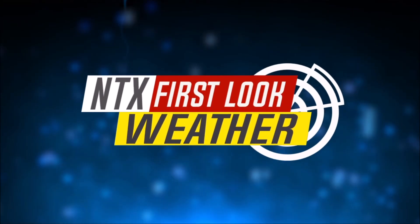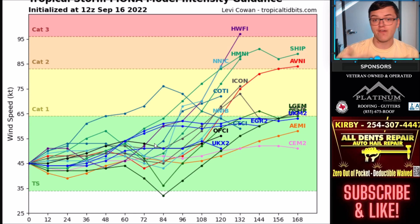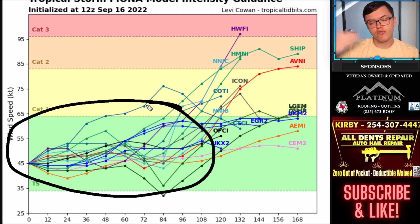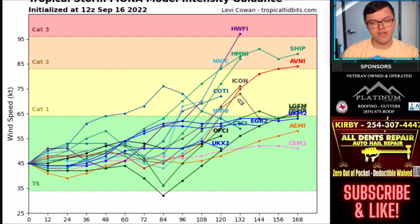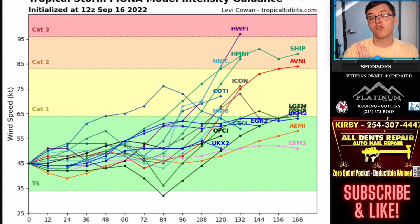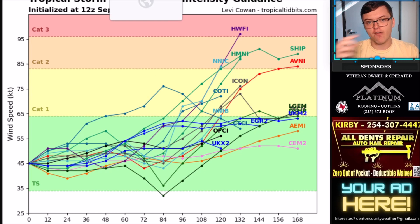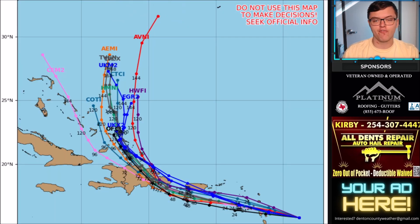Looking at the intensity guidance over the next several days: most computer models keep this around a tropical storm through the next three days. Beyond that, a lot of interesting things could happen. Regardless of whether it becomes a category 1, 2, or 3 hurricane, it's going to bring extreme flooding to some areas. If it goes further north and turns out to sea, it will likely become a category 1, 2, or maybe even a category 3 hurricane as it moves toward areas like Bermuda.